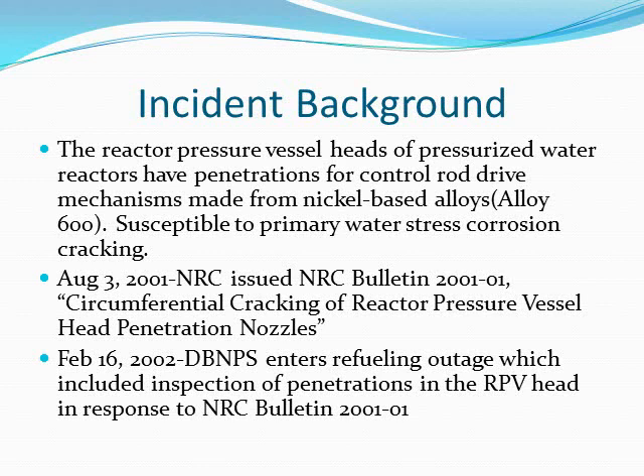For the background of the incident, the reactor pressure vessel heads of pressurized water reactors have penetrations for control rod drive mechanisms made from nickel-based alloys — more specifically, Alloy 600 — which makes them susceptible to primary water stress corrosion cracking. On August 3, 2001, the NRC issued NRC Bulletin 2001-01. This bulletin was issued in response to recent discoveries of cracked and leaking Alloy 600 vessel head penetration nozzles, including control rod drive mechanisms and thermocouple nozzles, at four PWRs. This raised concern about the structural integrity of vessel head penetration nozzles throughout the PWR industry.